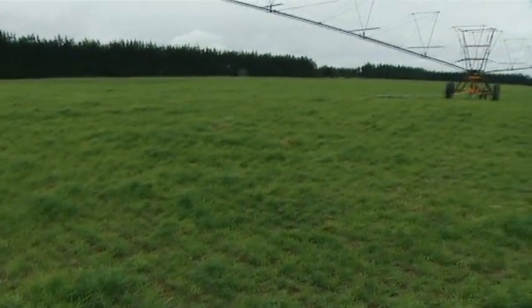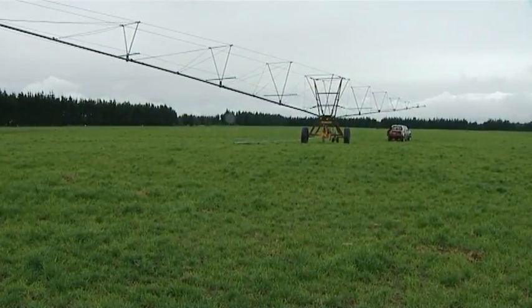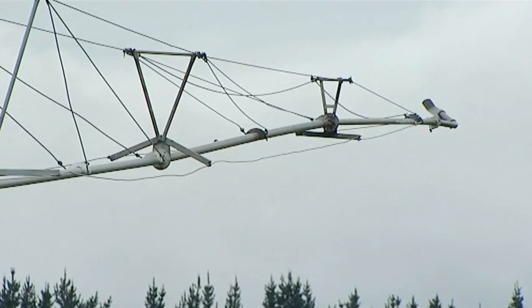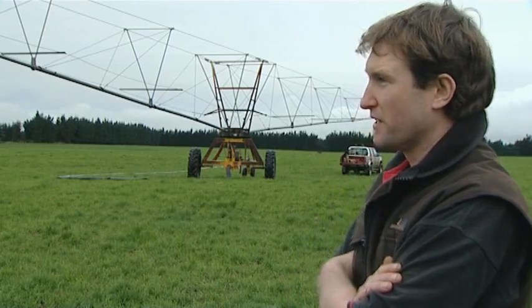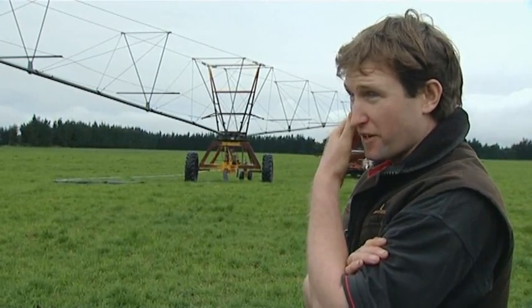Scott uses rotorainers to irrigate the farm. The rotorainer is an older system — this farm's been set up for a long time and that was the go back then. Things are slowly moving towards pivots, but you'll also notice there are trees around here, which is the advantage you've got with rotorainers.